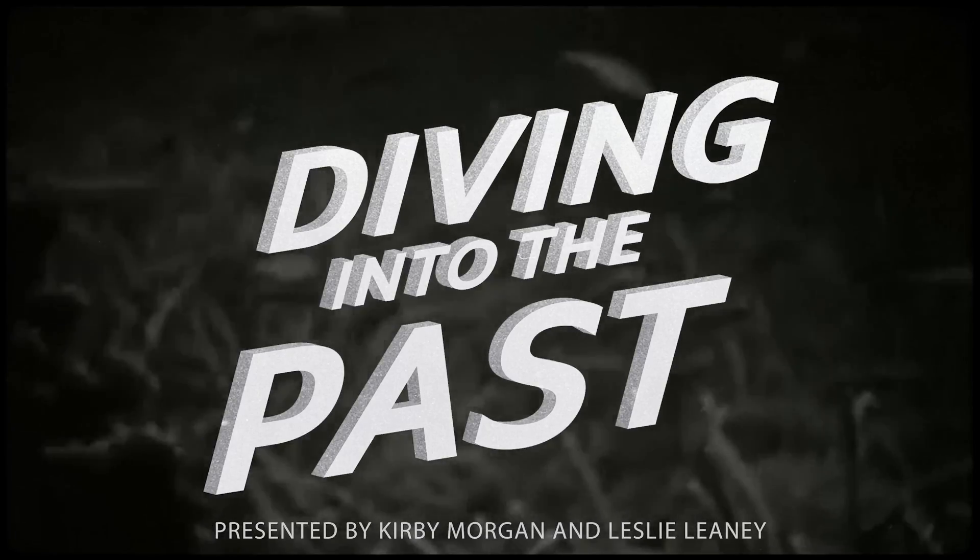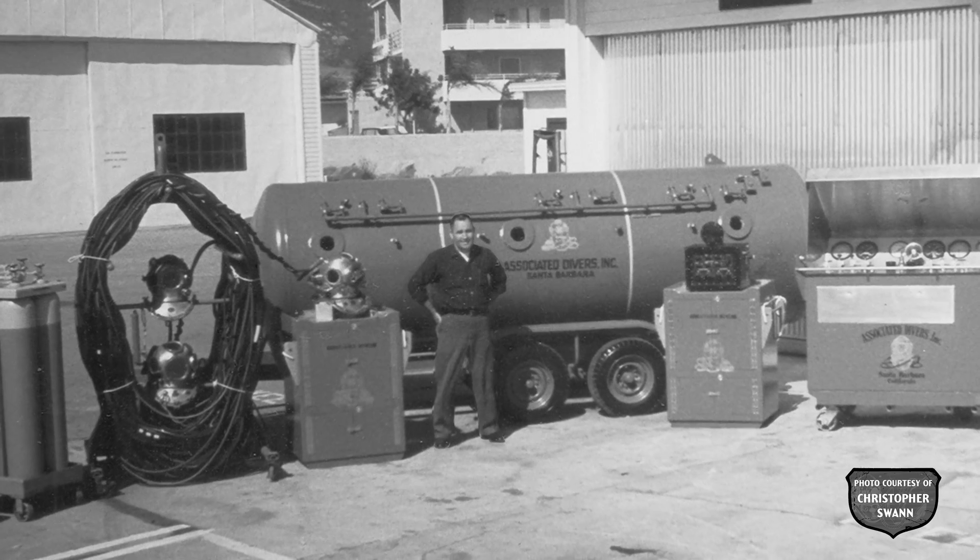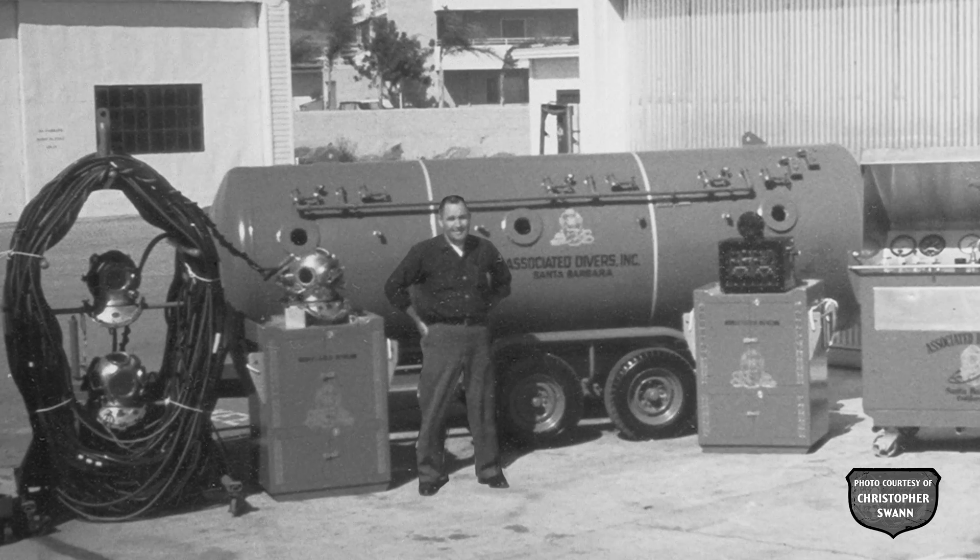Hello, I'm Leslie Leaney. In the previous video we saw one of the helium recirculators that Bob Kirby built for Associated Divers. This was one of the six he built, but unfortunately these could not save Associated Divers from going out of business.